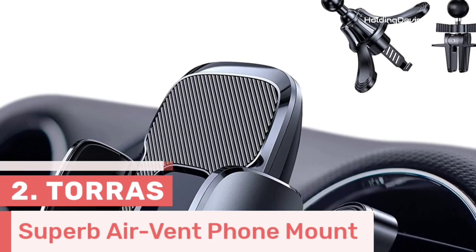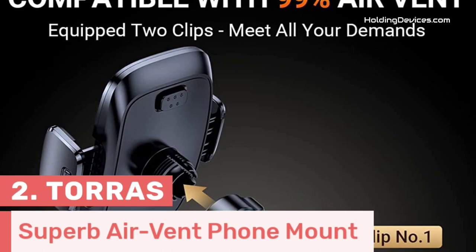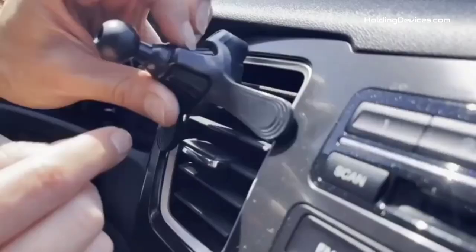Number two. Here comes the superb air vent phone mount which is made by Taurus. It is a universal air vent phone mount which is fully compatible with Cadillac SRX's air vent types. There are two types of clips that come with this holder: one is designed for common horizontal vents, and the other is a universal clip which is suitable for any type of vent including round and vertical air vent types.